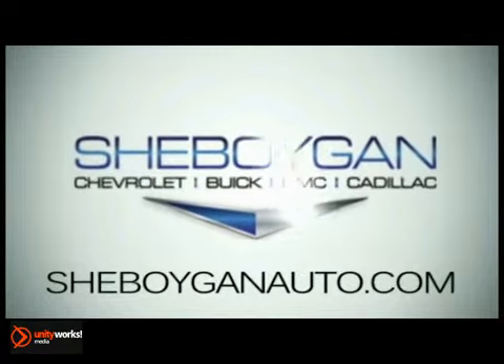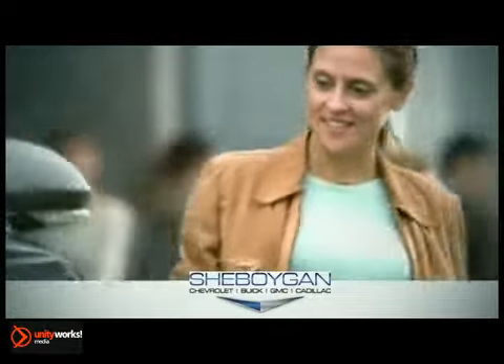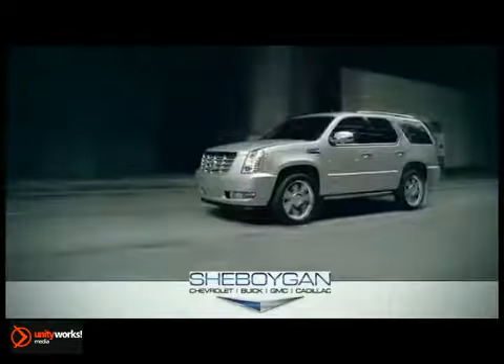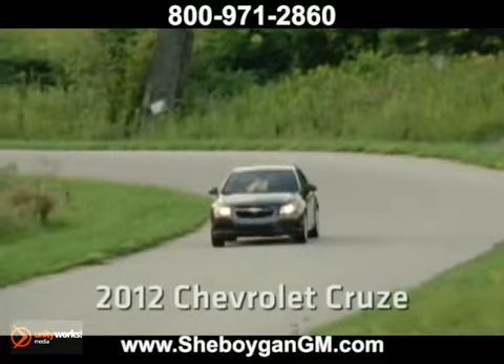At Cheboygan Chevrolet Buick GMC Cadillac, we treat you as friends and family in a stress-free environment. Here's the vehicle for you: the 2012 Chevrolet Cruze.